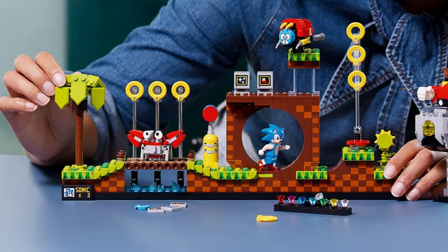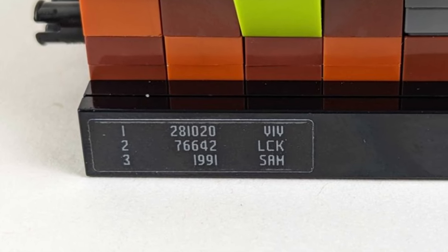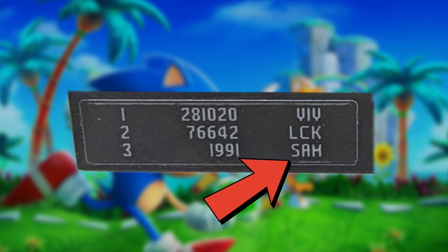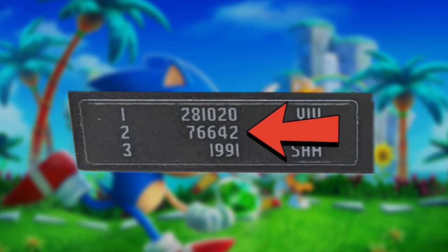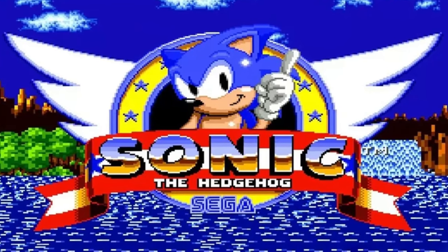Sonic the Hedgehog Green Hill Zone, set number 21331, is probably one of the best Sonic theme sets of them all. And with Sonic having such a rich history in gaming culture, this set was bound to have some easter eggs. If you turn the set around and look at the bottom left corner, you'll notice a secret sticker with what looks to be a scoreboard. The letters on the right include Viv, who is the fan that designed this set; LCK, the initials of the graphic designer; and Sam, the first name of the set's official LEGO designer. On to the numbers: 281020 is a reference to one of Viv's family member's birth dates; 76642 is what numbers you'd need to press on an old mobile phone with a T9 keyboard to spell the word Sonic; and 1991 is of course a reference to the year Sonic burst onto the scene.